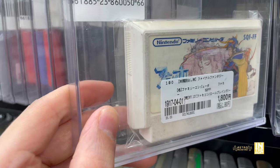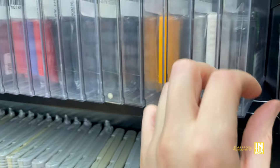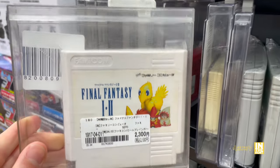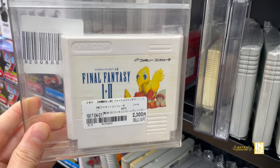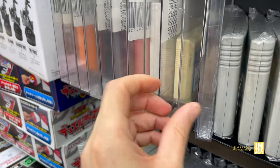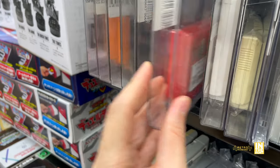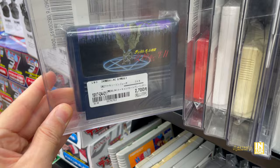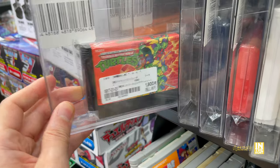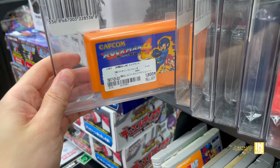It just keeps going. We have some Final Fantasy for the Famicom - quite a bit of it. There's also a bundled cart - Final Fantasy 1 and 2 for 2,300 yen. They also had another copy with box and instructions that was discounted. We got Turtles for the Game Boy, More Mother for the Famicom, Shin Megami Tensei 2, more Turtles action at 2,700 and 1,800 yen, and Rockman 4 with two copies at the same price.